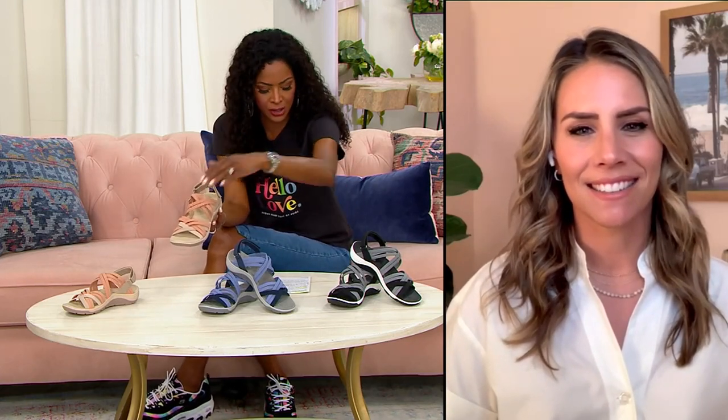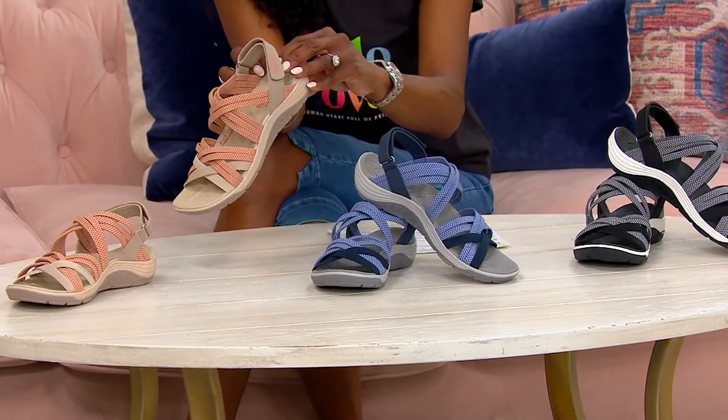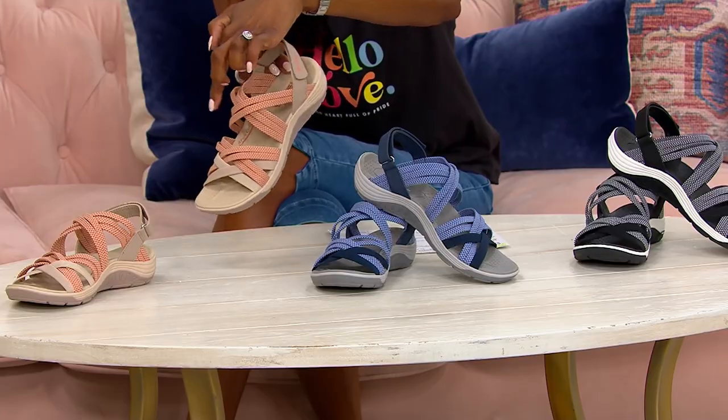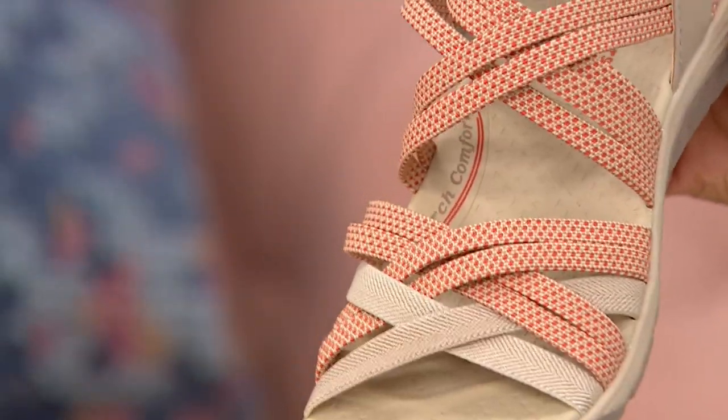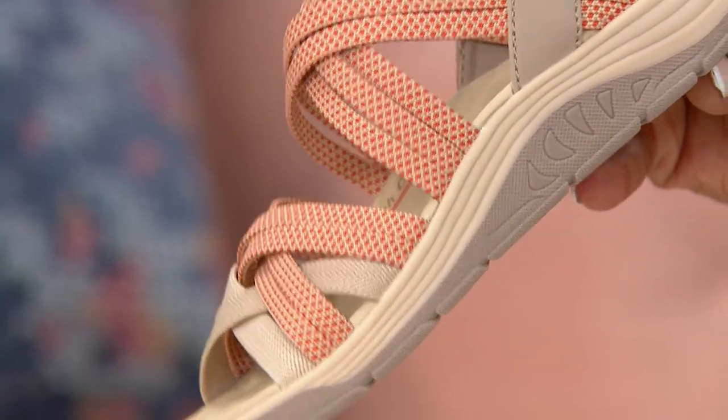We have these in sizes 5 through 11, half and whole sizes. You're looking at the taupe and coral, which is such a beautiful nude. Don't you love the crisscross straps? It almost has like a gladiator look. These are so fashion forward.